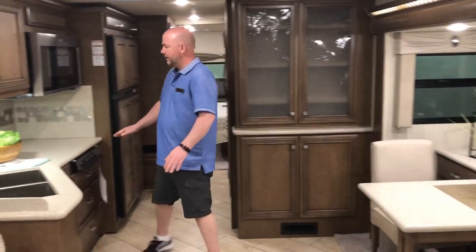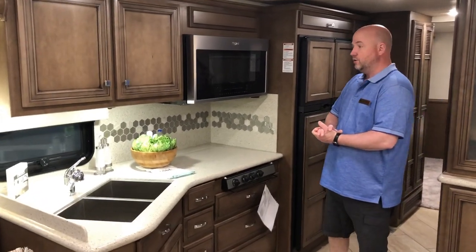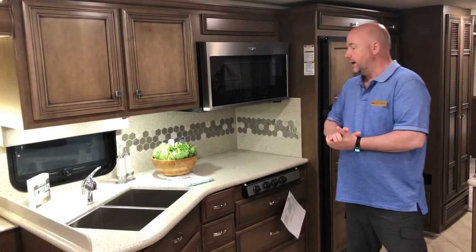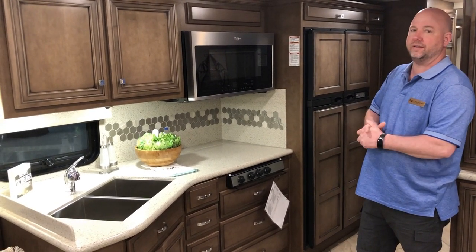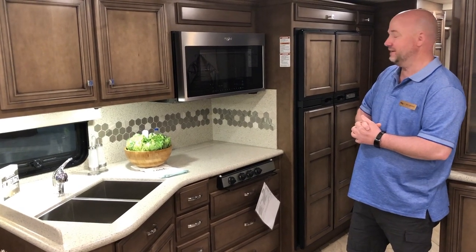Beautiful Corian on the new bar does — in-house, bringing it around into the kitchen. This is their new wood — it's called Harbor Maple. I love the look of this new wood; they just introduced one new wood last year so I wasn't really expecting another one this year, but Newmar is not complacent.